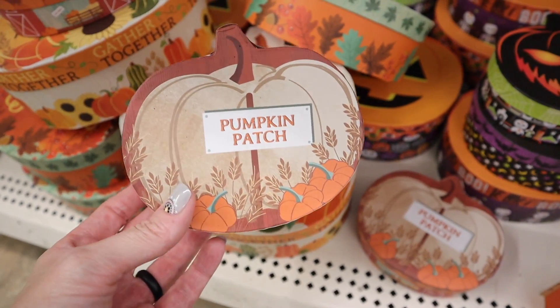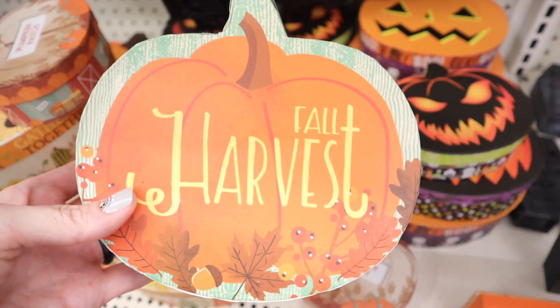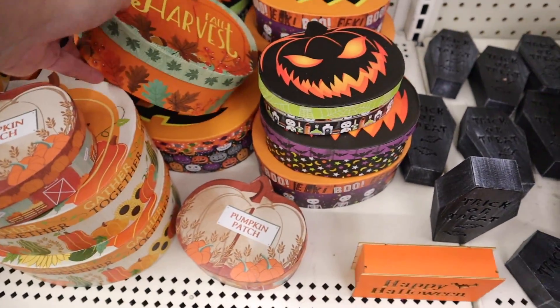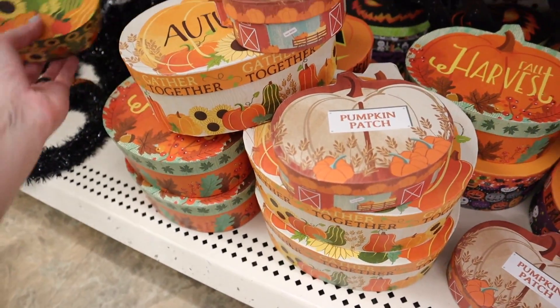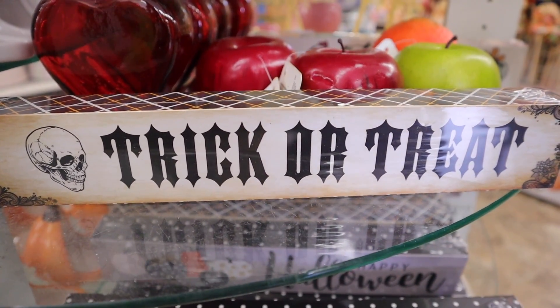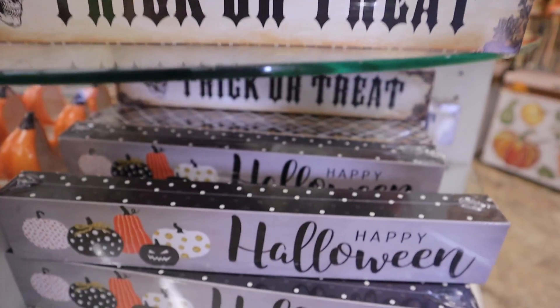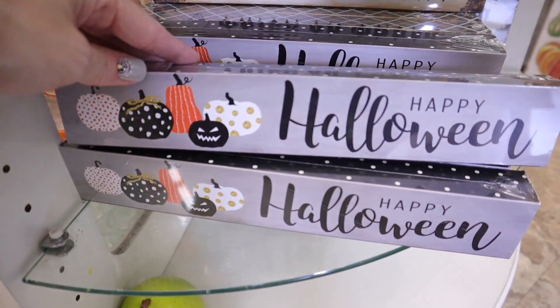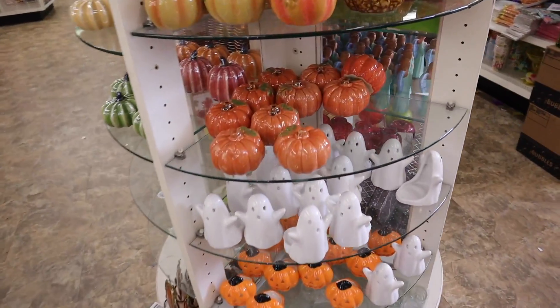They also put out these cute little boxes — these are the tiny ones. This one says pumpkin patch. They have one over here that's a little bigger. We've got fall harvest and more Halloween, but I like these over here that are more fall-themed. Two new Halloween signs: this one says trick-or-treat and the one down here says Happy Halloween.